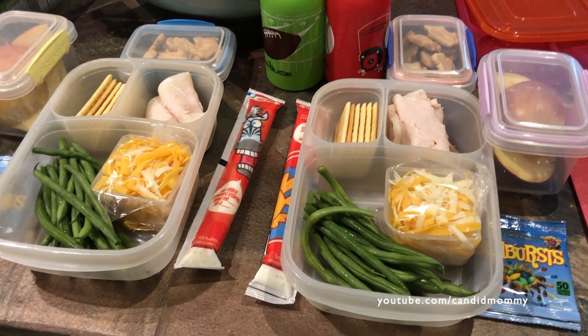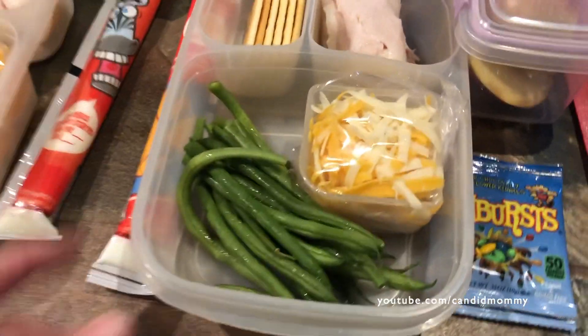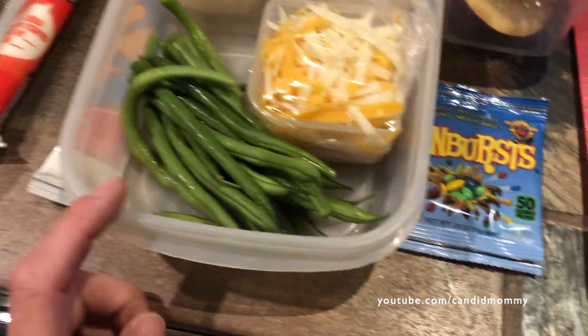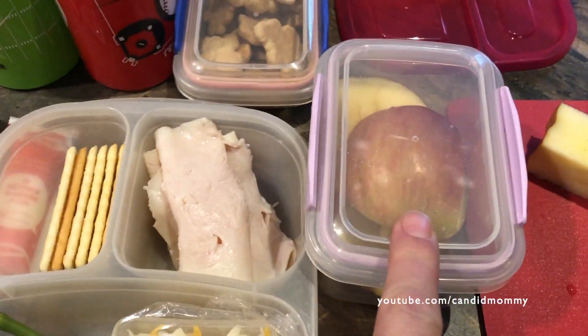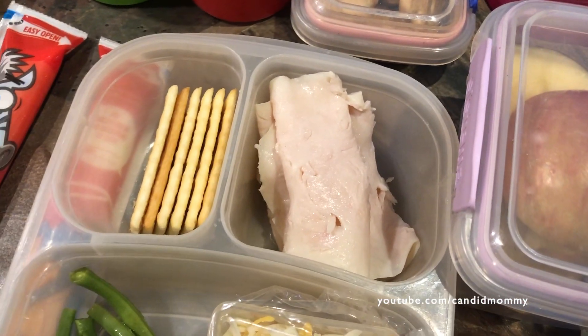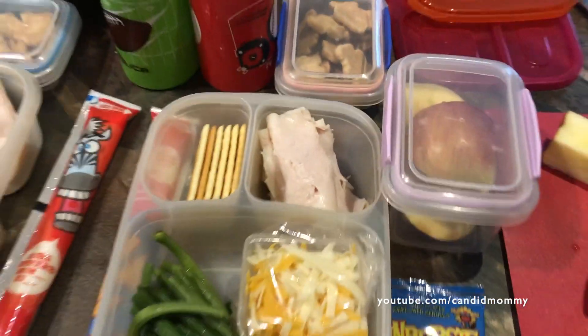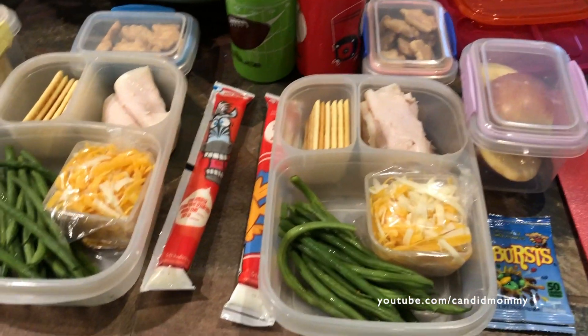Here's what I have in lunches today. It's kind of a prettier lunch. The kids each have raw green beans — that's the way they like them, a little treat. They've got apples in their snack. They've got some shredded cheese, crackers, oven-roasted turkey, animal crackers just in case, and a yogurt. And their water. So that's what's in their lunches today.